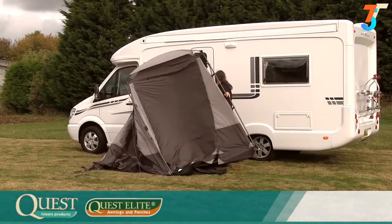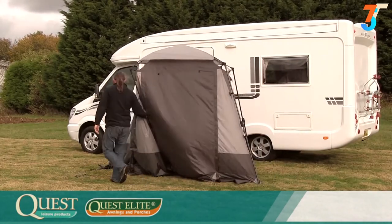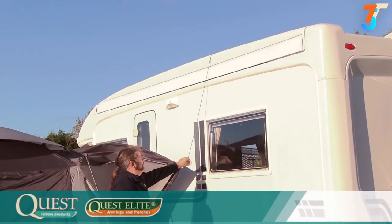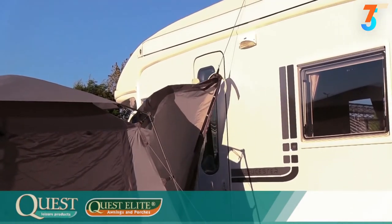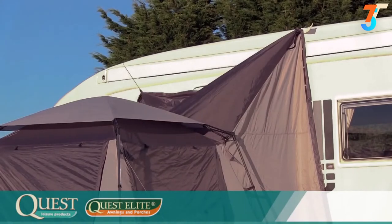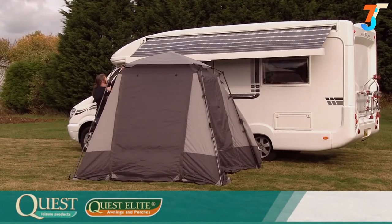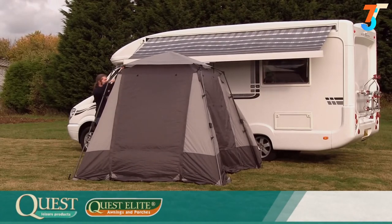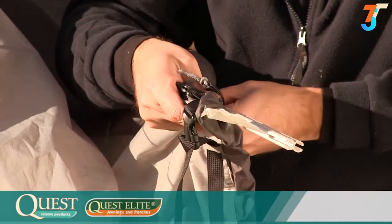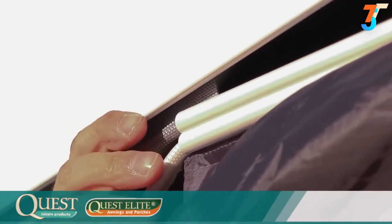Move the awning next to the motorhome, placing the tunnel next to the door. Throw one of the guy lines over the motorhome and pull it down until it sits on the top of the motorhome, then peg into position. Repeat this procedure on the other side. If the motorhome has a built-in canopy, wind it out to meet the awning. The tunnel itself has a standard awning rail attachment on the end, and with the use of the optional drive away kit, it can be attached to any Fiamma or similar canopy.